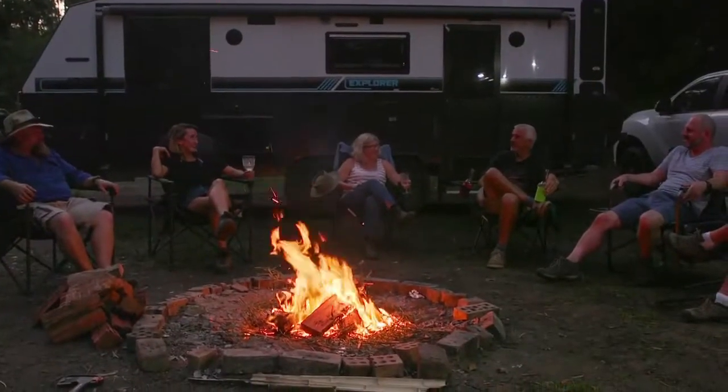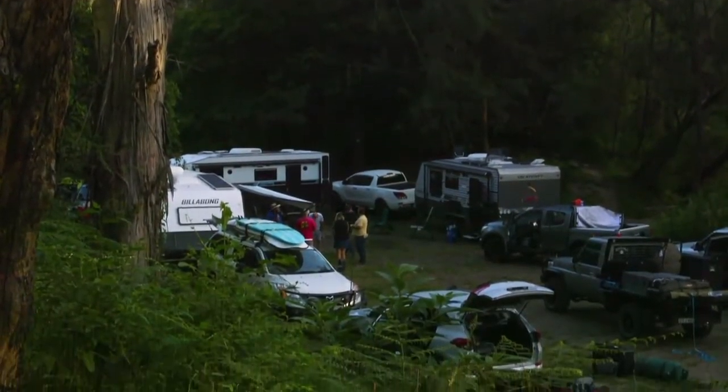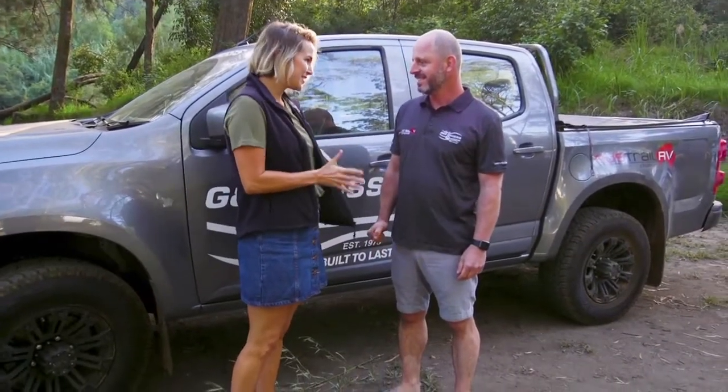After a great night under the stars, it was time for us to pack up and get ready for our drive into Tamworth. Hey Mark, we've had a great night in the campsite, but there's a couple of things that we need to consider before we head off.